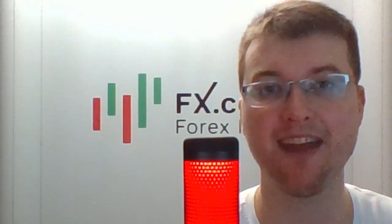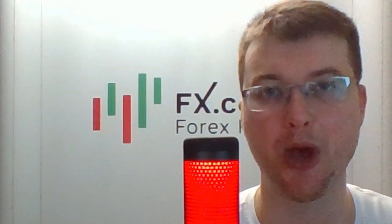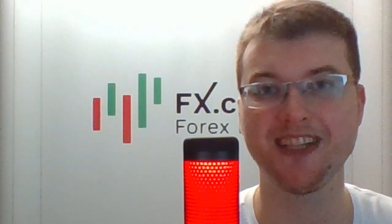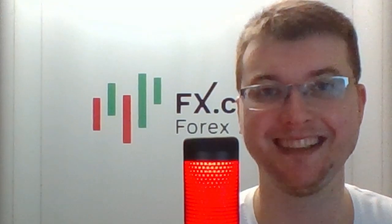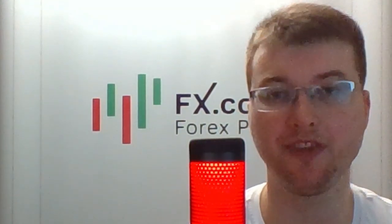Hello and welcome, dear traders and investors. I'm glad to present you the Daily Market Review prepared by analysts and experts from FX.co portal. We're starting with the EURUSD pair with Dindler.